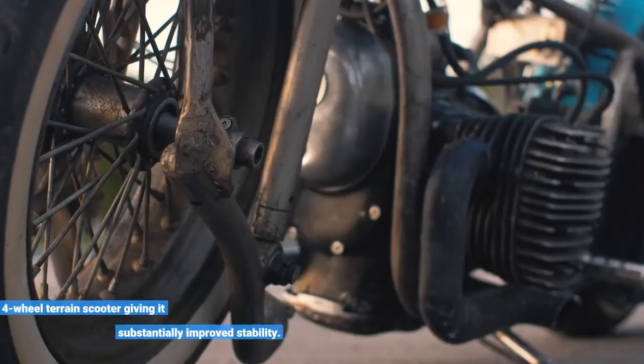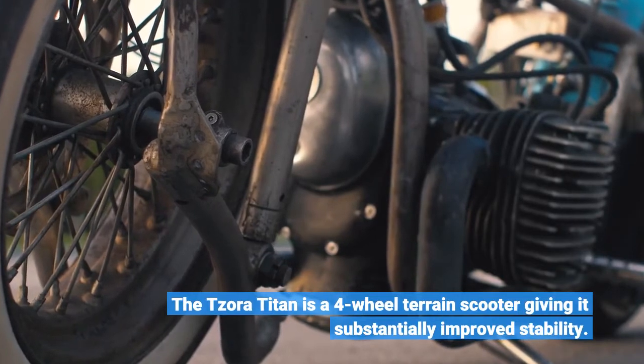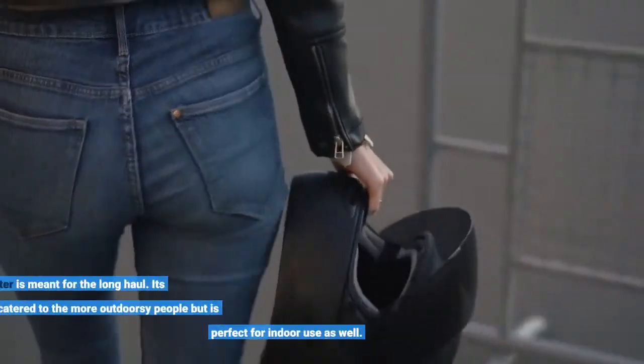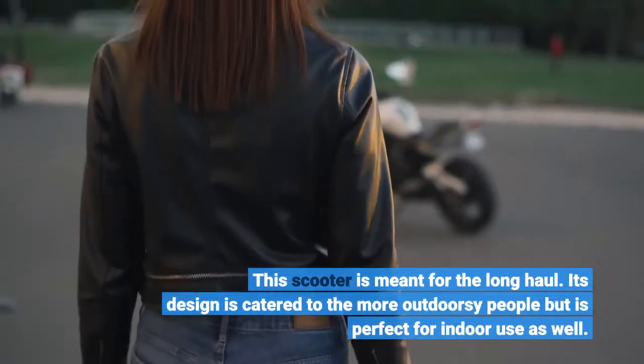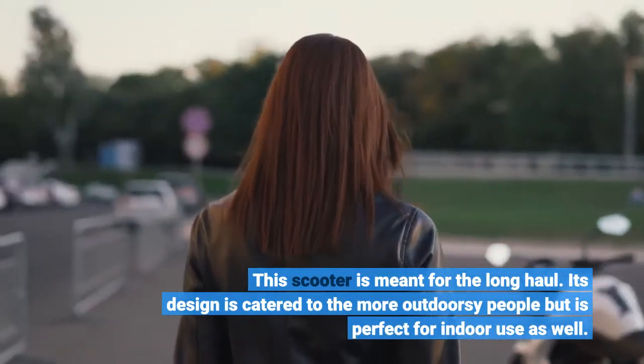The Tezora Titan is a four-wheeled terrain scooter giving it substantially improved stability. This scooter is meant for the long haul. Its design is catered to the more outdoorsy people but is perfect for indoor use as well.